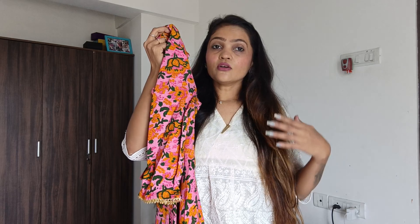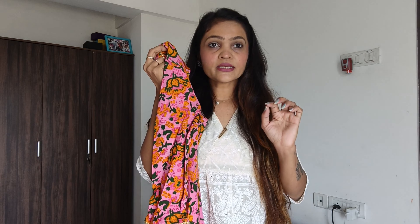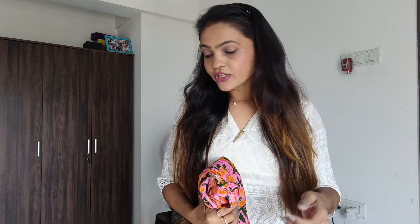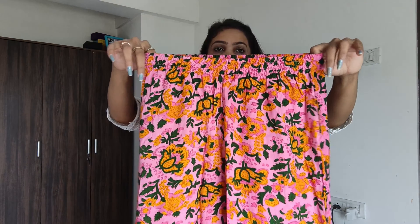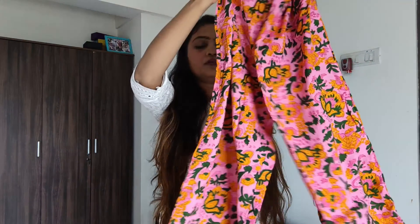My size is always small, which means 36 bust, because online small size is 36 bust. I always say that for proper fitting, if 36 is proper for you, it fits well. I also put darts because of which my body shape looks proper. The colors are exactly the same as shown online.